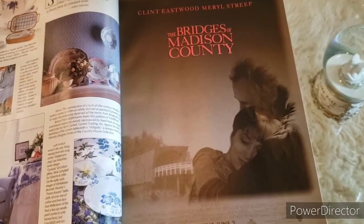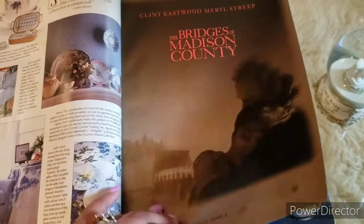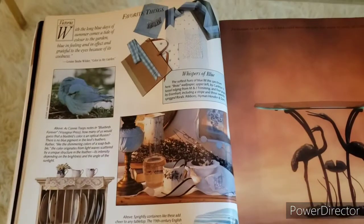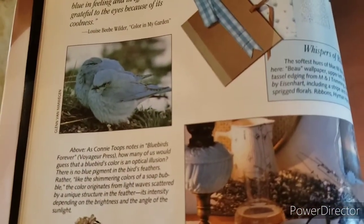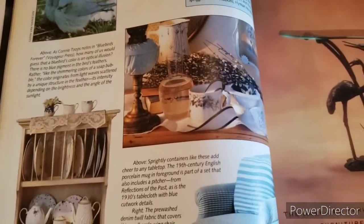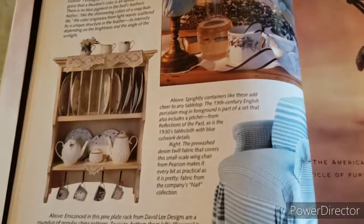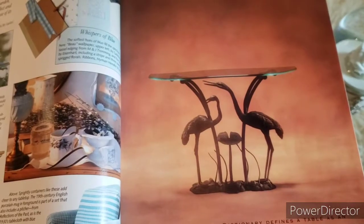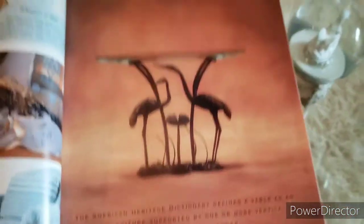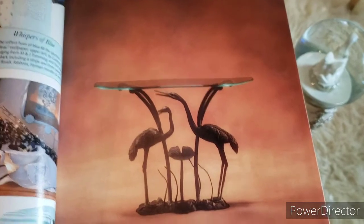Here looks like an advertisement for The Bridges of Madison County with Clint Eastwood — I've seen a little bit of that movie but haven't been able to finish it. Looks like more favorite things — these beautiful birds. They are very pretty. And this looks like another advertisement for furniture — a table with some birds, looks a little strange to me.